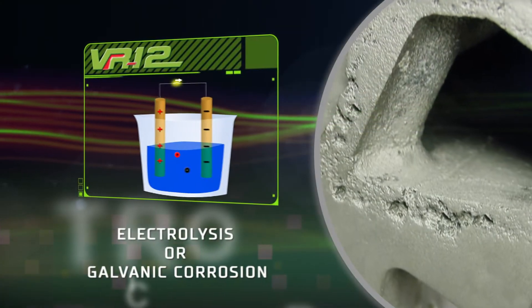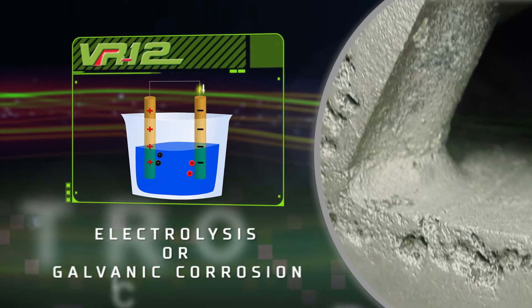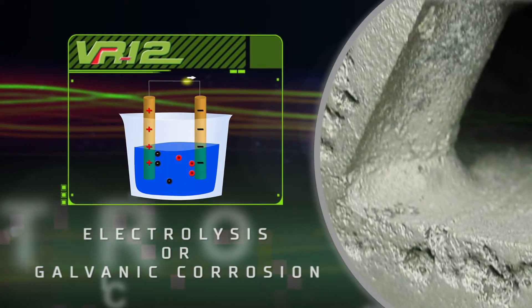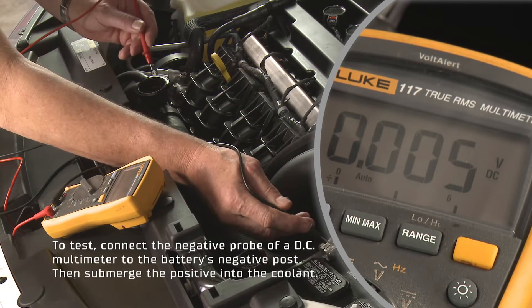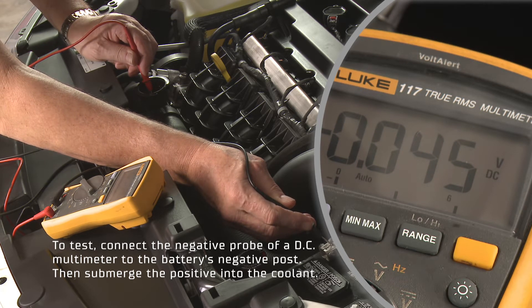Electrolysis occurs when two or more dissimilar metals are in contact with each other and immersed in a fluid like coolant, capable of conducting a charge. The measurable voltage detected in an engine's cooling system due to reactions between coolant and the metals should never exceed a tenth of a volt.